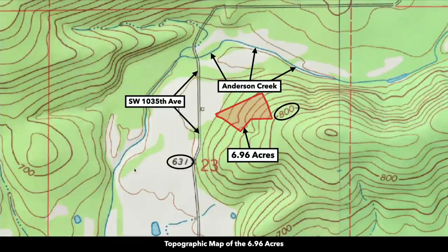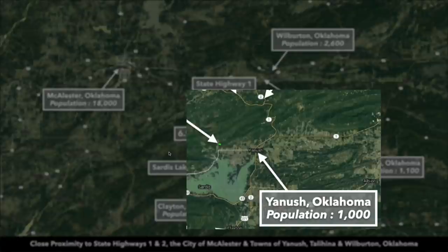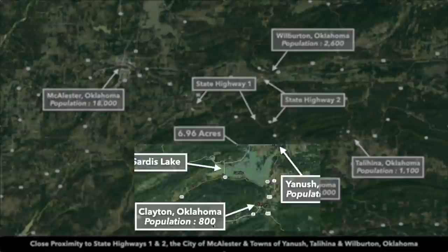To give you an idea of where the property is located, this is the 6.96 acres right here. The property is only eight minutes from Yonish, population around 1,000. You have Clayton, Oklahoma to the south, population around 800. Between the two towns you'll find fuel, supplies, groceries, and other necessities.